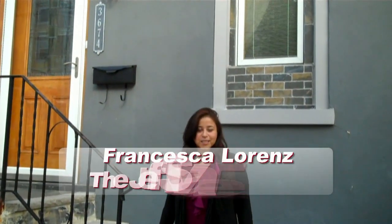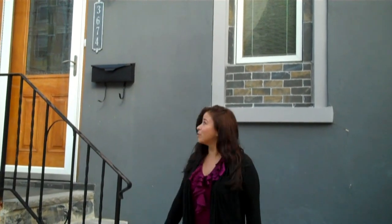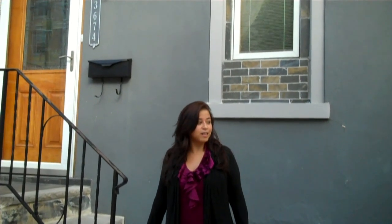Welcome to 3674 Stanton Street in the East Falls section of Philadelphia. This home is over 200 years old but has been completely rehabbed. It has easy access to 76, Kelly Drive, and other major highways.